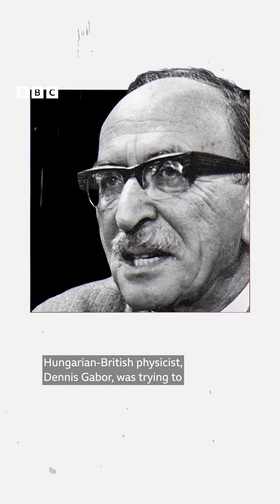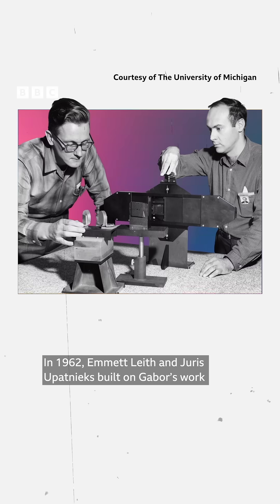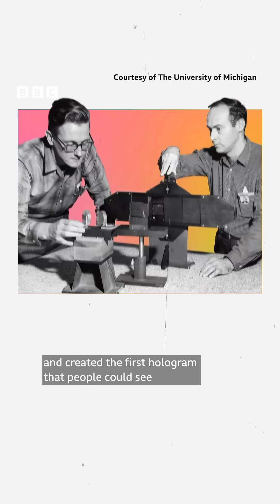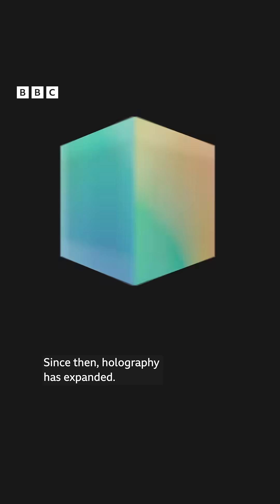Hungarian-British physicist Denis Gabor was trying to improve the electron microscope when he first described holography in the 1940s. He was later awarded a Nobel Prize in Physics. In 1962, Emmett Leith and Júris Upatnieks built on Gabor's work and created the first hologram that people could see and recognise as such, made possible by the invention of the laser.